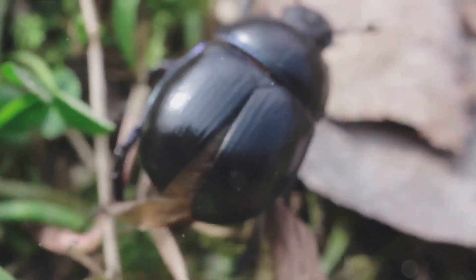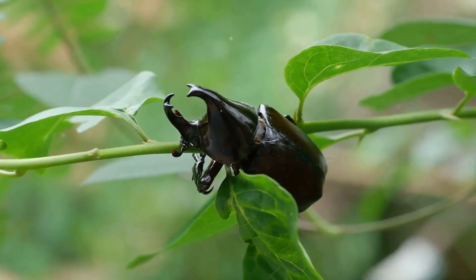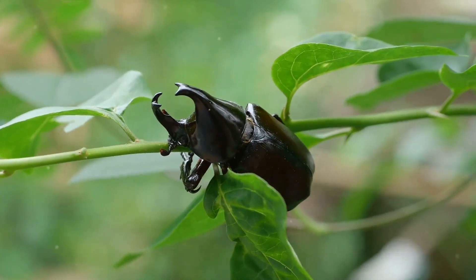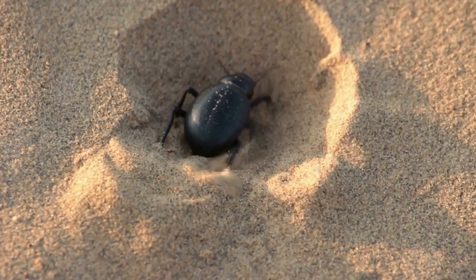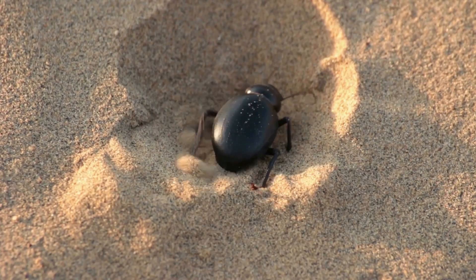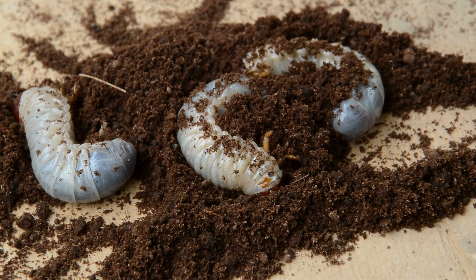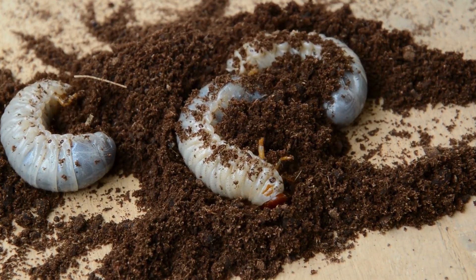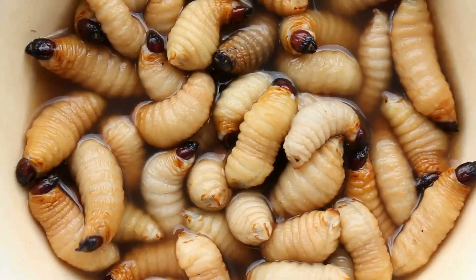But where do they find all this delicious food? Rhinoceros beetles are quite the travelers. They can be found all over the world except for the polar regions. They prefer living in warm tropical forests where there's plenty of their favorite food, but they're also quite comfortable in suburban and rural areas — you might even find one in your backyard. These beetles love to burrow into the ground or into the wood of trees to make their homes. Female rhinoceros beetles lay their eggs in the soil or inside rotting wood. The eggs then hatch into larvae which stay hidden away in the soil or wood, munching away happily until they're ready to transform into adult beetles.